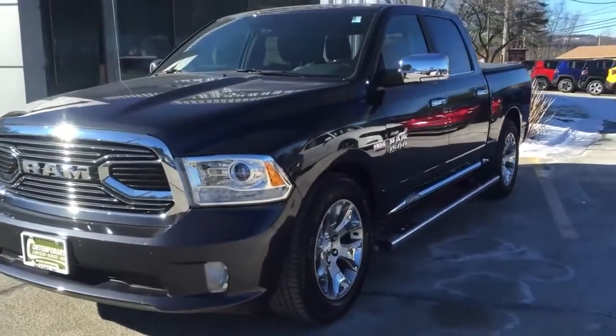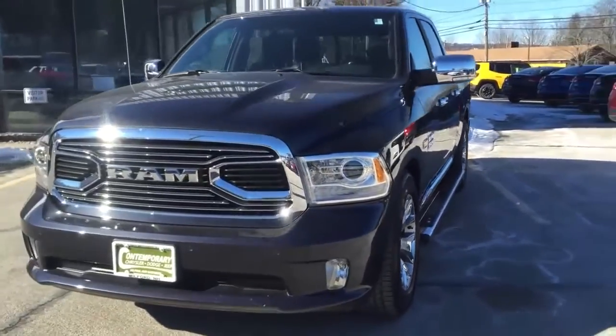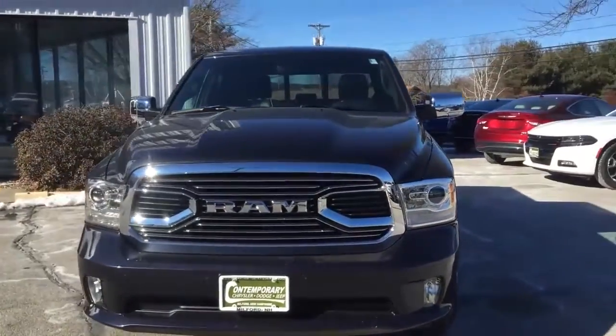So that was the 2016 Ram 1500 Limited — a really nice truck. If you have any questions, call us here at Contemporary at 735-5117. We're here seven days a week. Thanks, guys.